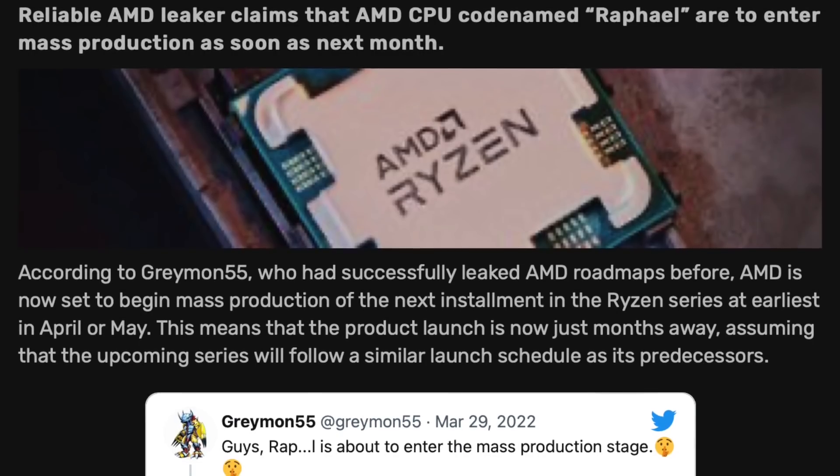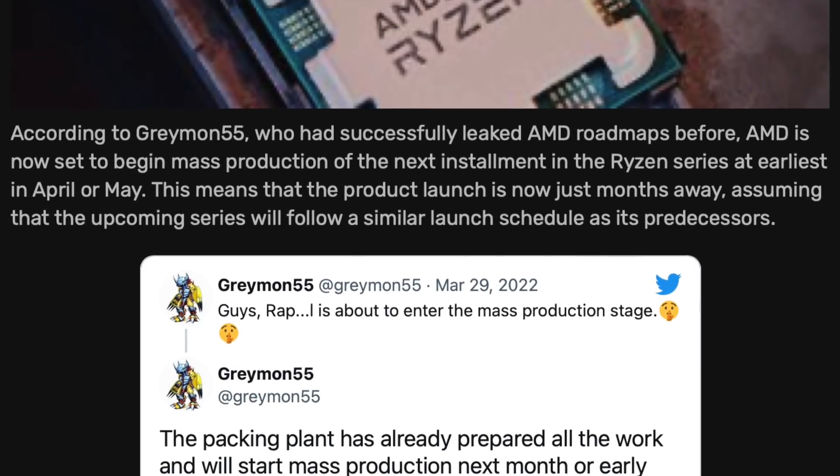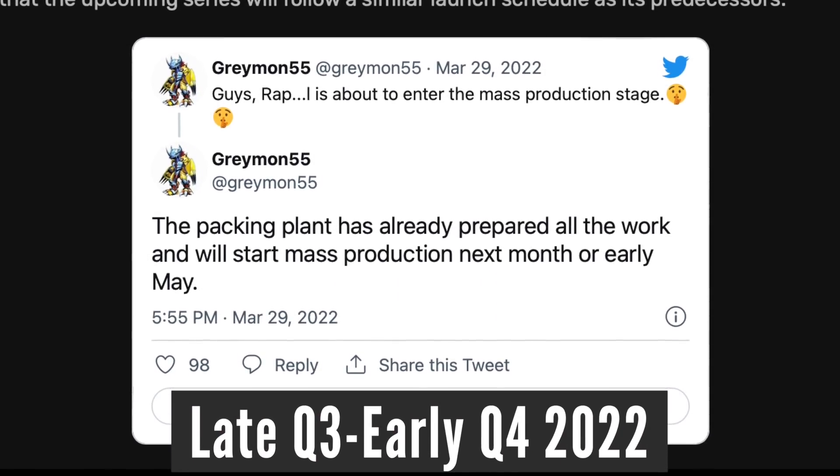About the release date: according to the latest leak, AMD is getting ready to start mass production of Ryzen 7000 series in about a month — that is April-May 2022 — which means the products should be ready to launch in late Q3 or early Q4 2022.